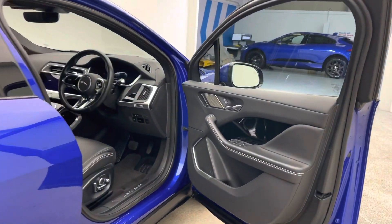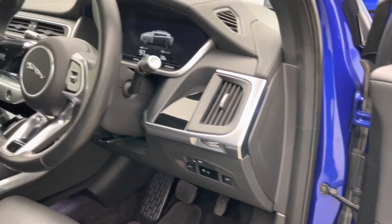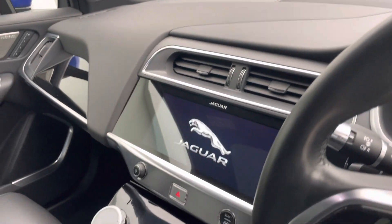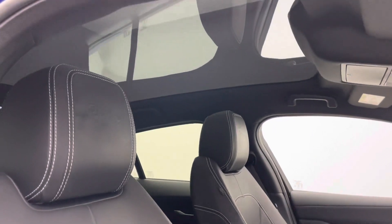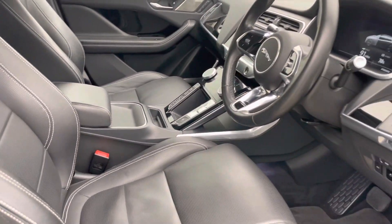Coming inside the car, you'll see memory seats, Meridian sound system, folding mirrors, full black leather upholstery and that absolutely gorgeous fixed glass roof. It's stunning and brings a load of light into the cockpit. You've also got adaptive cruise control, heated steering wheel, Apple CarPlay, Android Auto and many, many more features.